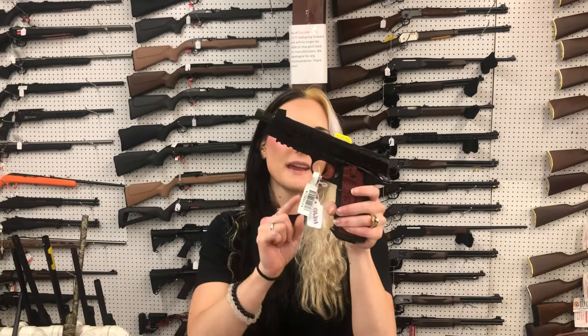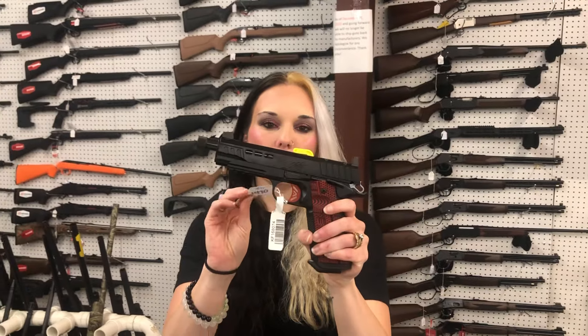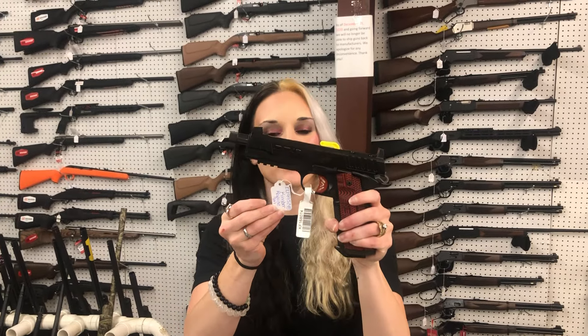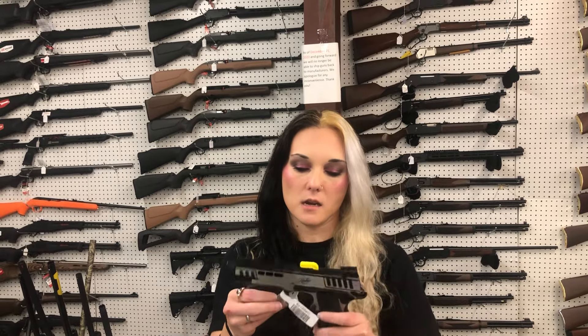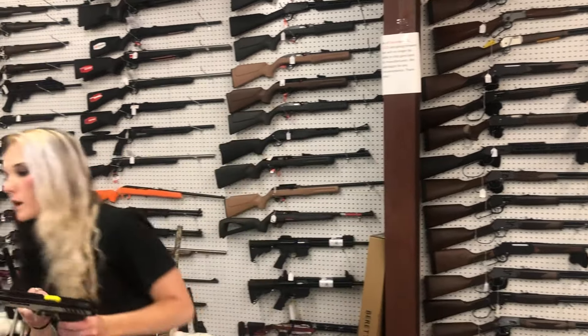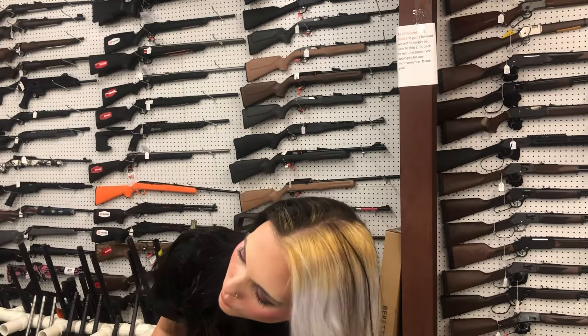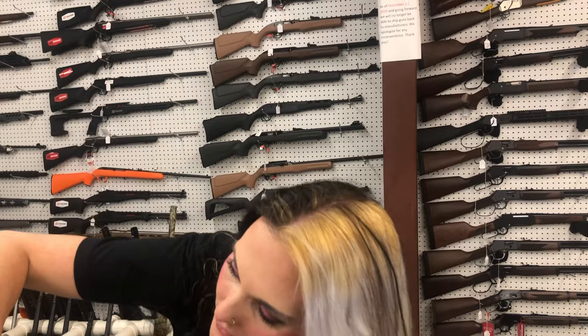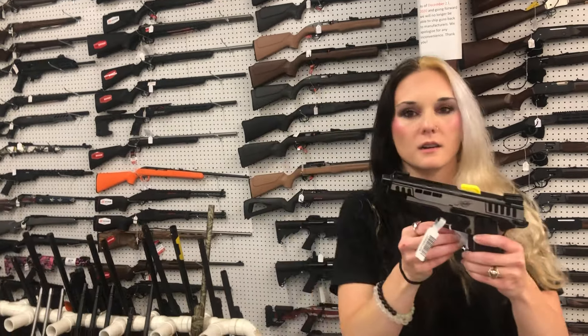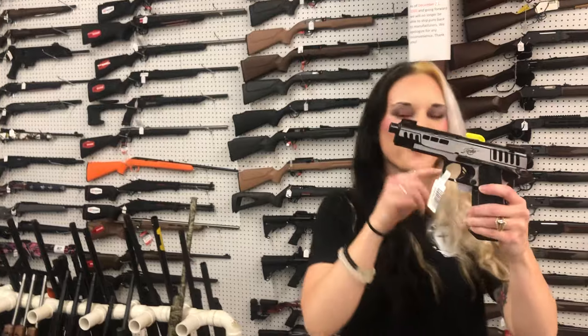I am excited — I'm going to start with my favorite. Kimber Rapide Heat in 9mm — $1,470. Kimber Rapide Scorpius — $1,410.